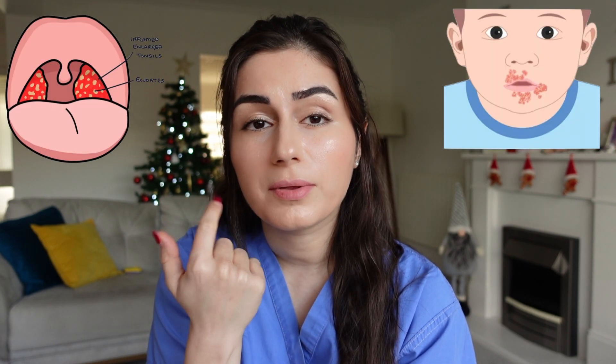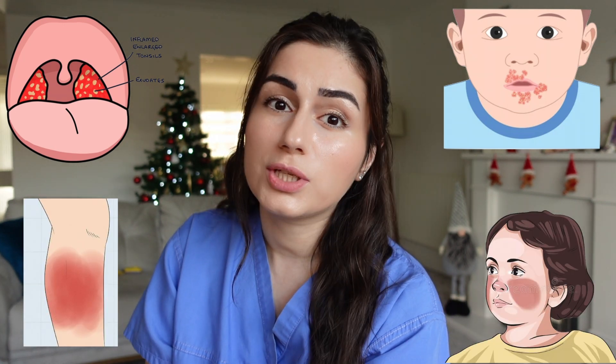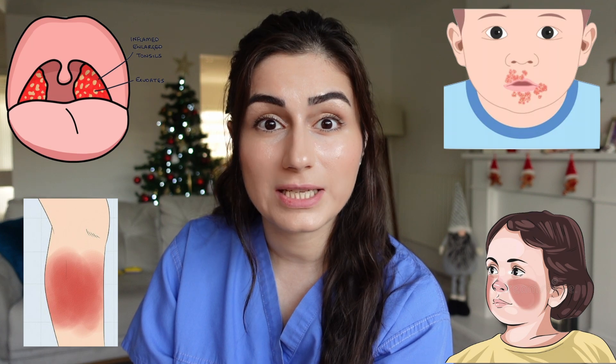Group A strep is actually a bacteria that a lot of us carry on our skin and it causes us no harm. When it does cause symptoms, they are usually quite mild — we can get things like tonsillitis, infections of the skin around the mouth called impetigo, infections of skin around the body called cellulitis, and it can also lead to scarlet fever, which is what we keep hearing in the news recently.